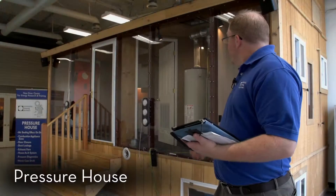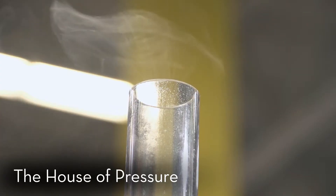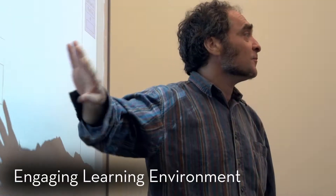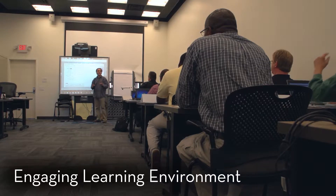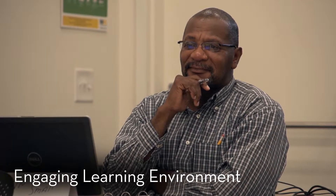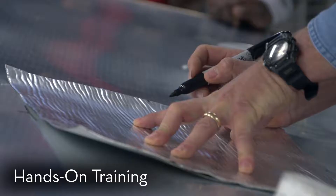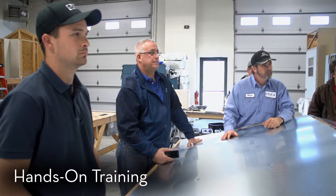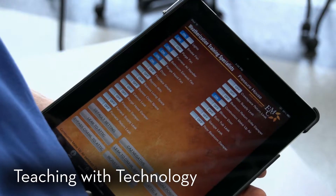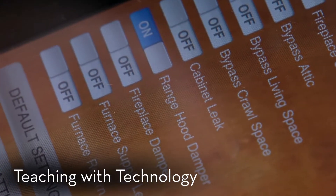Among these are the Pressure House and Anthony Cox's House of Pressure, that demonstrate how a house works as a system. Our classrooms combine the latest technology and experienced instructors to create an engaging learning environment. All of our students get guided hands-on training to ensure they leave our facility ready to practice what they have learned. We leverage smart boards, iPads, and other computer technologies to control our test houses and labs.